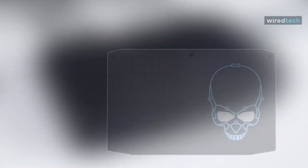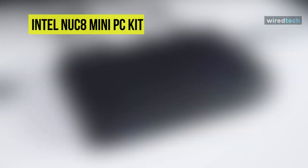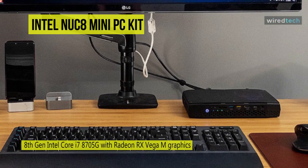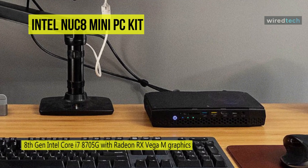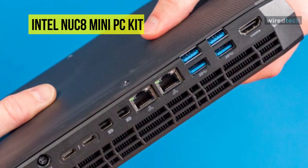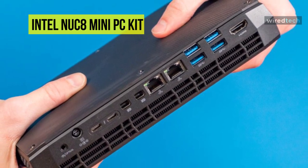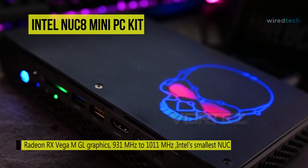Moving on to gaming, the Intel NUC8 Mini PC Kit is the best choice. It's the smallest NUC (Next Unit of Computing) Intel has ever created and also the most powerful. Built with an 8th gen Intel Core processor and Radeon RX Vega M graphics with speeds up to 4.1 GHz, the Intel NUC8 i7 HNK Kit delivers wicked fast 3D rendering performance.